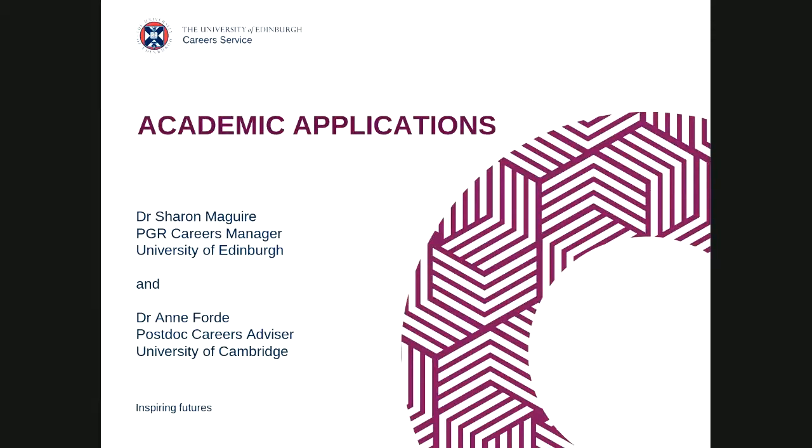We're here to talk about academic applications. This is the last in the three careers webinars currently offered to CARA fellows. My name is Sharon McGuire, I am the PGR Careers Manager at the University of Edinburgh and I've been working with research students, PhD students, and research staff for about 19 years. We also have Ann Ford, a postdoc careers advisor at the University of Cambridge, who will be responding to chat messages and chipping in throughout the session.